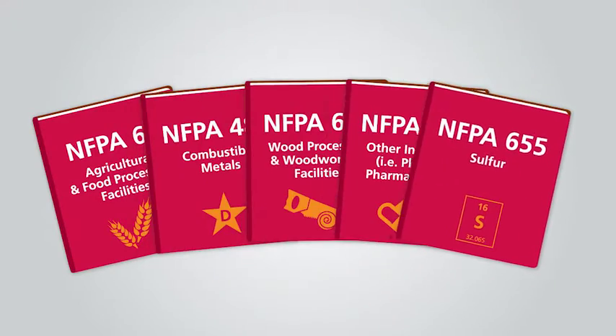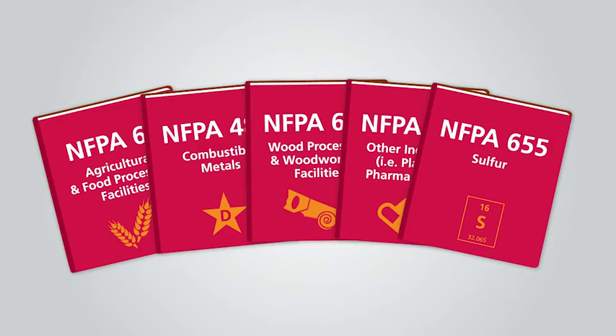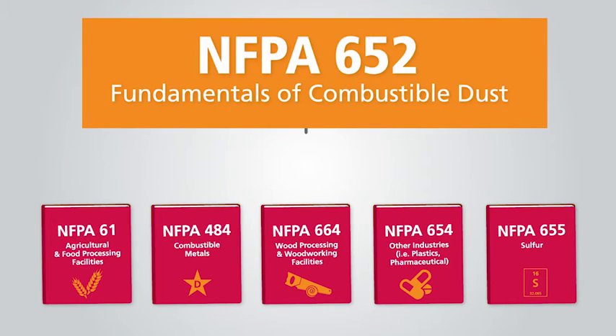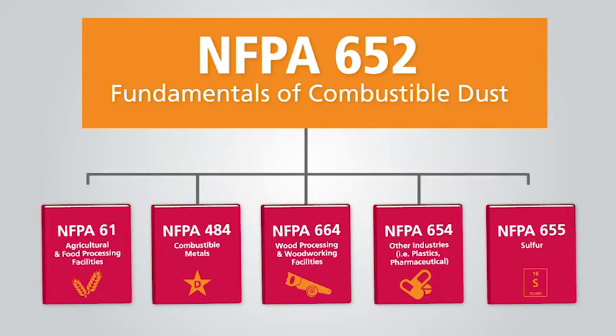Originally, there were five industry-specific standards. Then, in September 2015, NFPA 652 was added. It serves as the unifying standard, making sure that fundamental requirements are addressed consistently across industries, processes, and dust types.